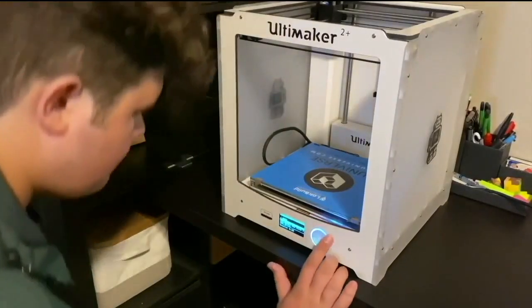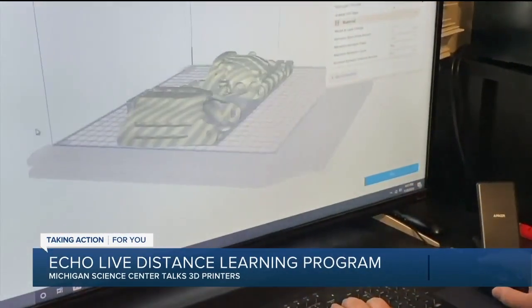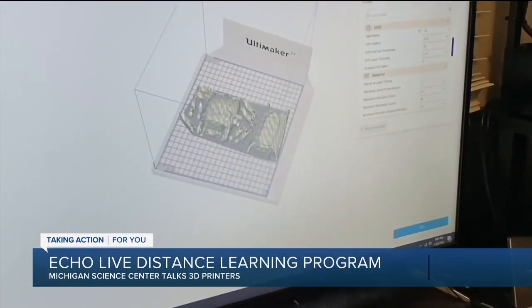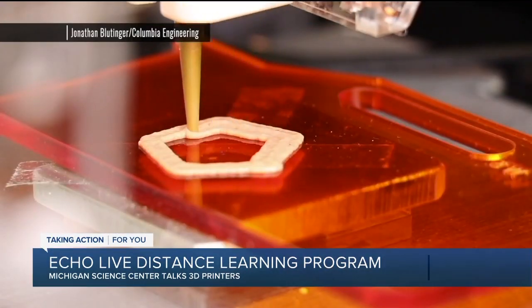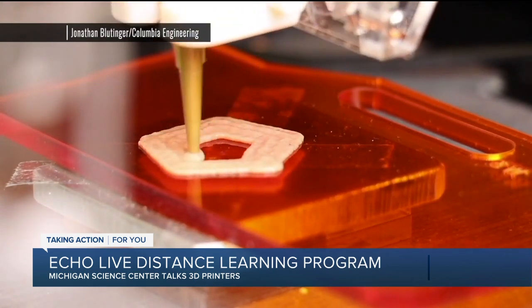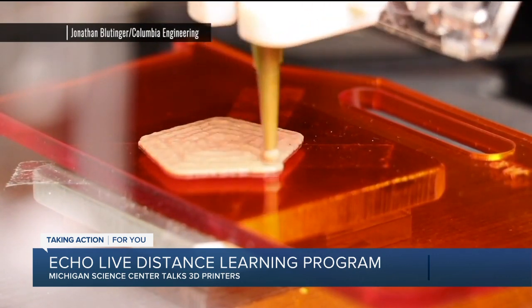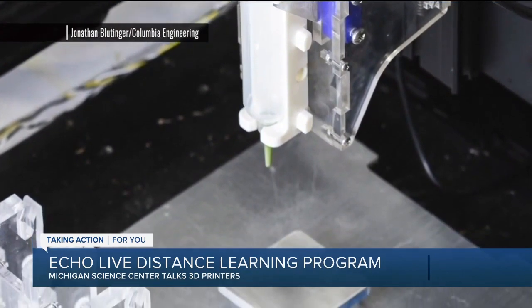Speaking of cars where they use 3D printers to make some auto parts, 3D printing is transforming the world in so many ways. This morning, we're checking in with the Michigan Science Center, which offers daily Echo Live distance learning science experiments. We've had Anna Sterner on before — she is with the Michigan Science Center with their Facebook Live programs. Anna, thank you so much for joining us again this morning. Tell us a little bit about some of the things you and some of the other science educators are doing with 3D printing.